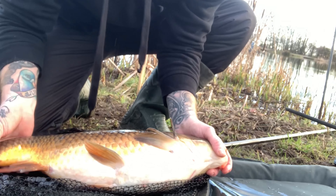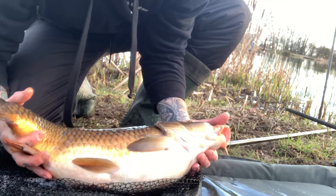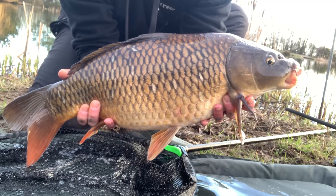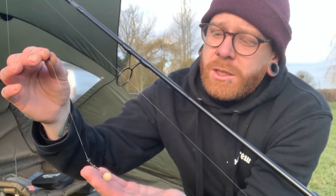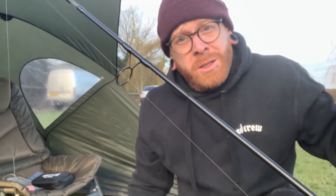Well guys, just checking back in — that didn't take very long at all. Taking on the left-hand rod with the pink pop-up, we have this beautiful common, 12 pounds 6 ounces. Lovely 12 and a half pound little common caught on the pop-up rig — it's the 12mm washed out pink carp freaks pop-up.